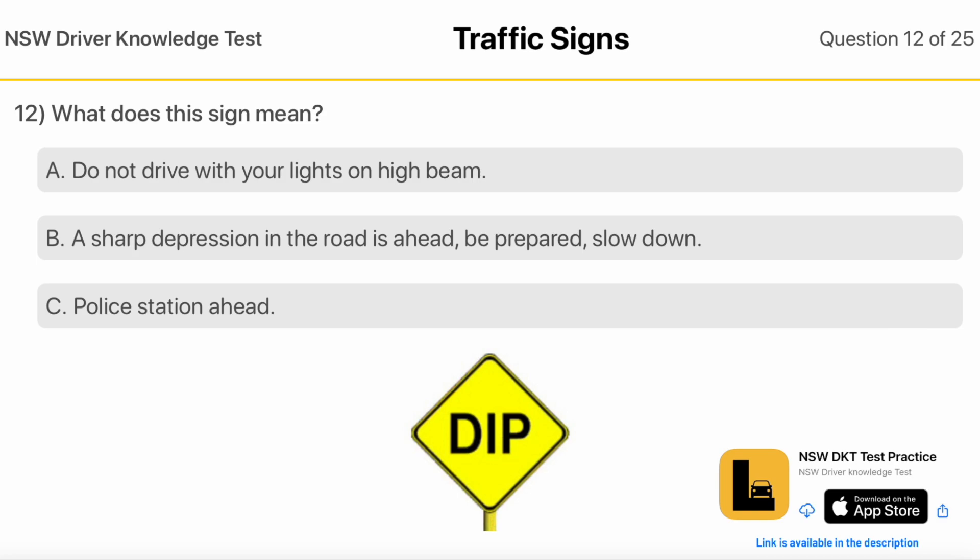What Does This Sign Mean? Do Not Drive With Your Lights On High Beam. A Sharp Depression In The Road Is Ahead — be prepared, slow down. Police Station Ahead.